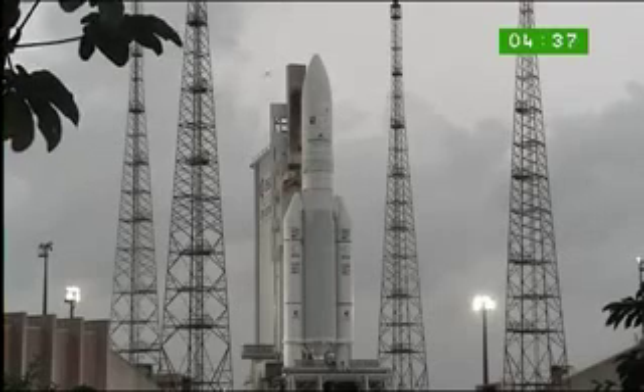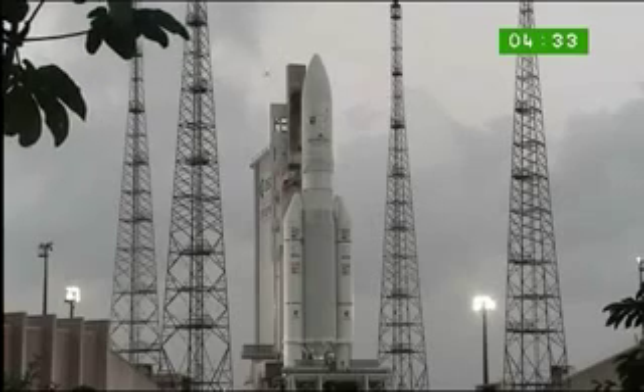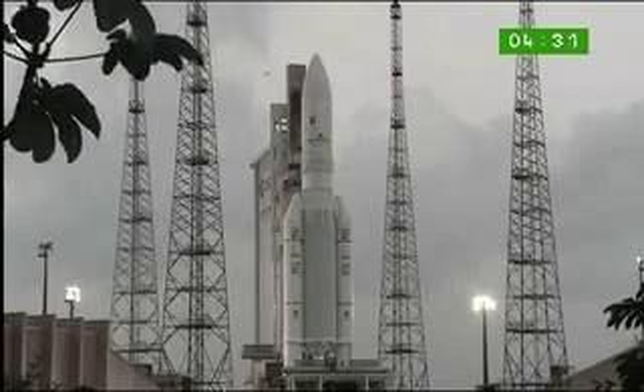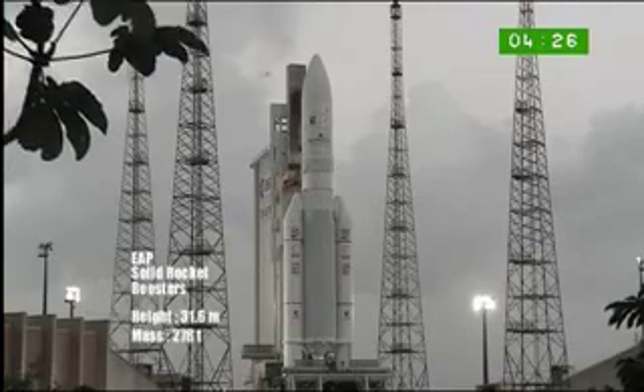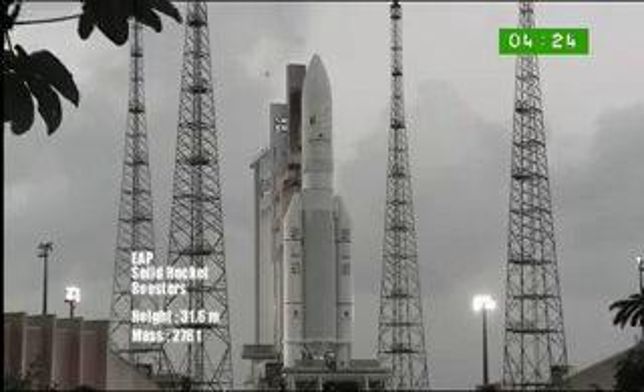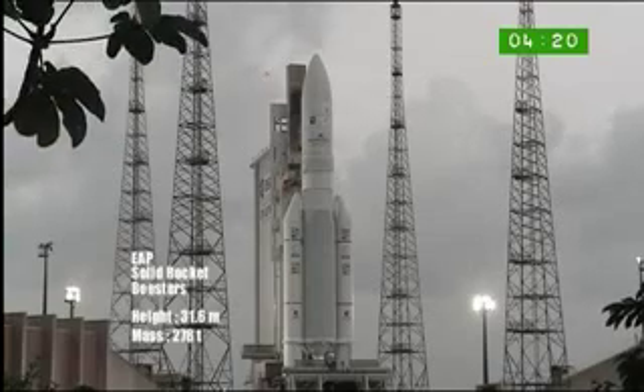The ECA is the most powerful version of the Ariane 5. It is more than 50 meters tall. It is one impressive rocket. And then we discovered a description of the launcher — the two boosters with a height of 31.6 meters and a mass of 278 tons.